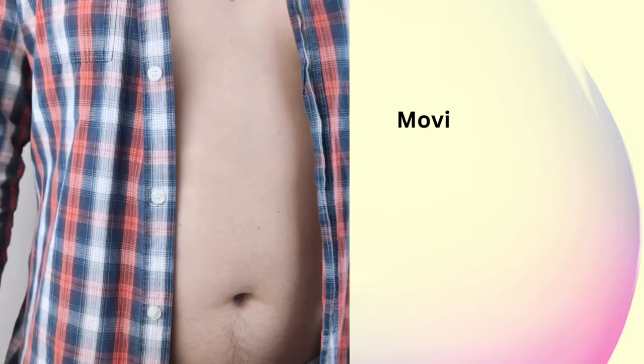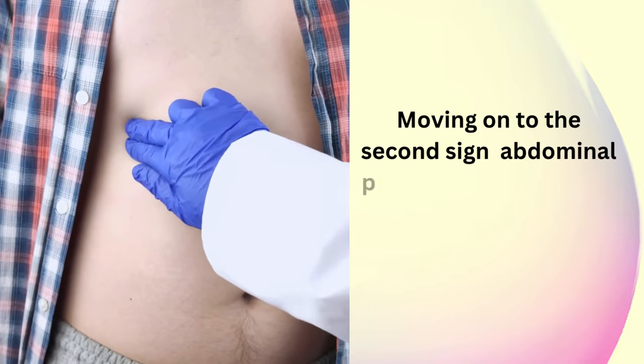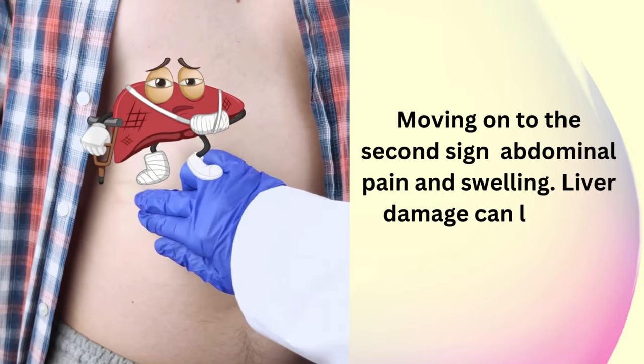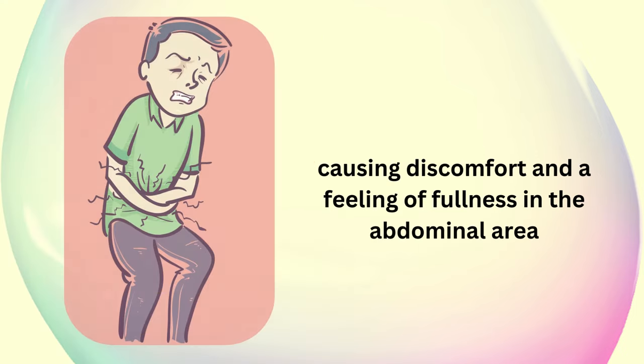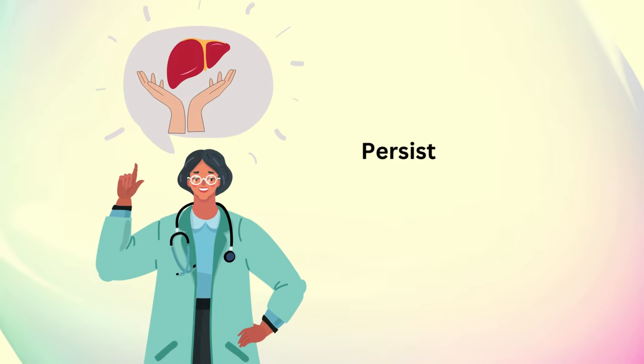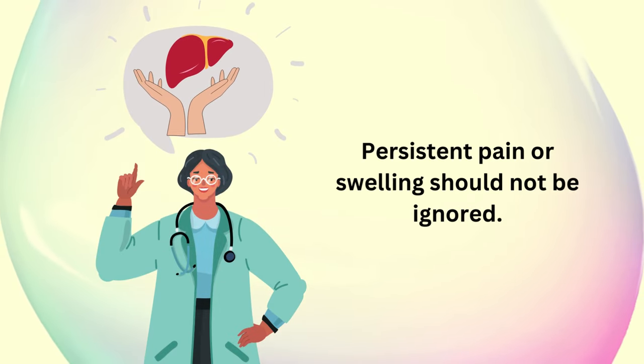Abdominal pain and swelling. Moving on to the second sign, abdominal pain and swelling. Liver damage can lead to inflammation, causing discomfort and a feeling of fullness in the abdominal area. Persistent pain or swelling should not be ignored.